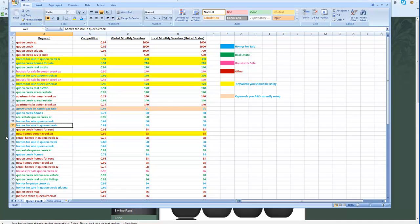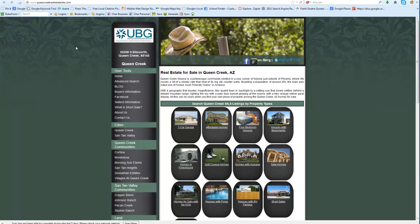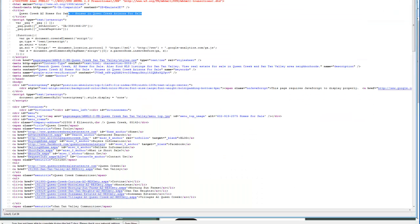What I mean by that is when I go to the source of your site — right click and view page source — I'm looking for your meta tags. This is your first meta tag. Your first keyword is 'Queen Creek AZ Homes for Sale' and then 'Houses in Queen Creek, Arizona for Sale.' Now when you look at my document, you're going to notice I also broke this up into different categories.